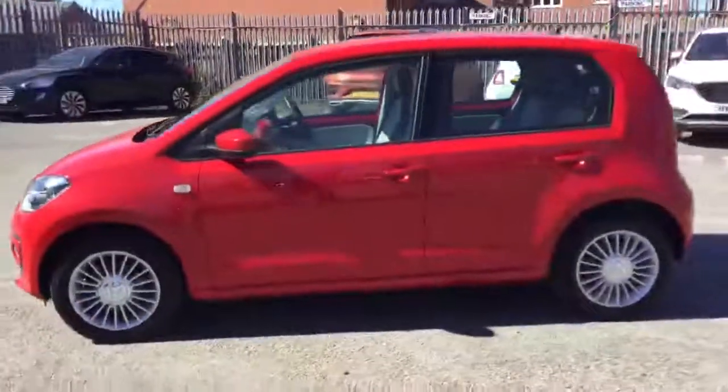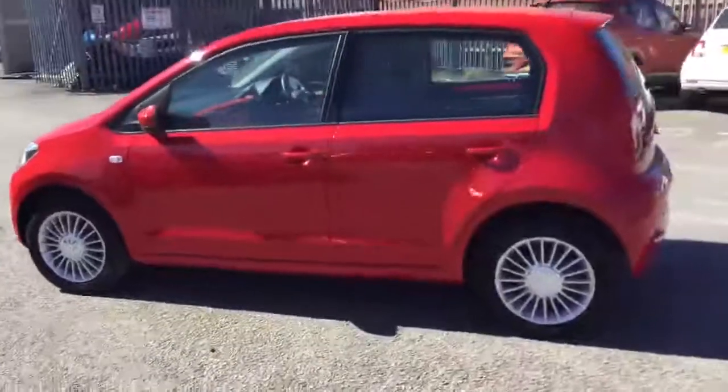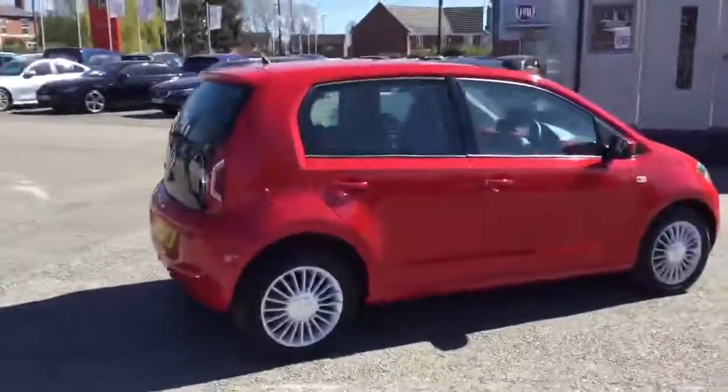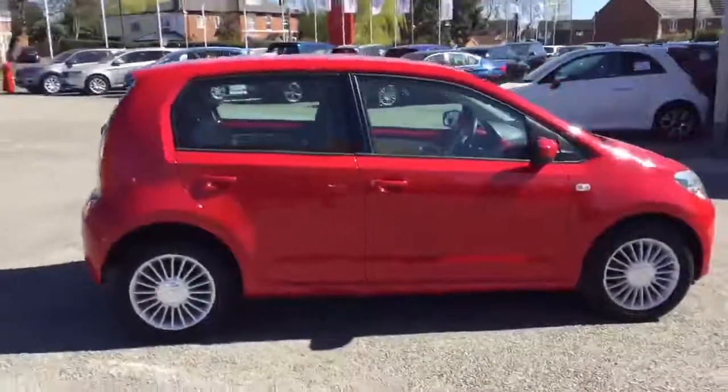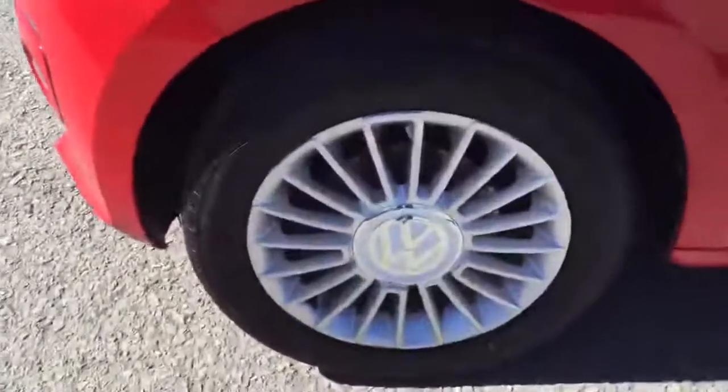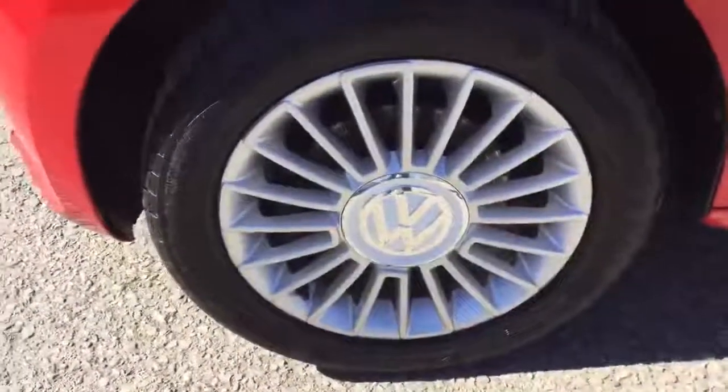Thank you for taking the time to look around this Stoneacre approved pre-owned used vehicle. Why choose us? Stoneacre have over 25 years experience in the motor industry, so that's why we know what's important to you when buying your next car.